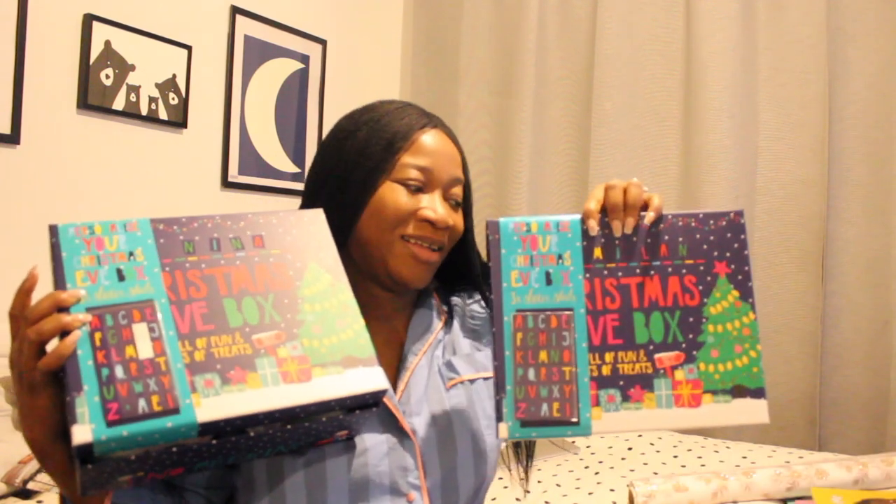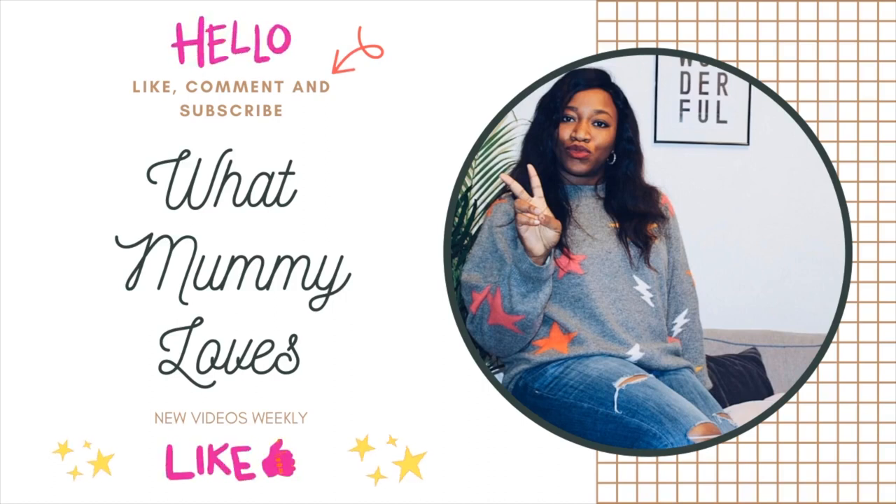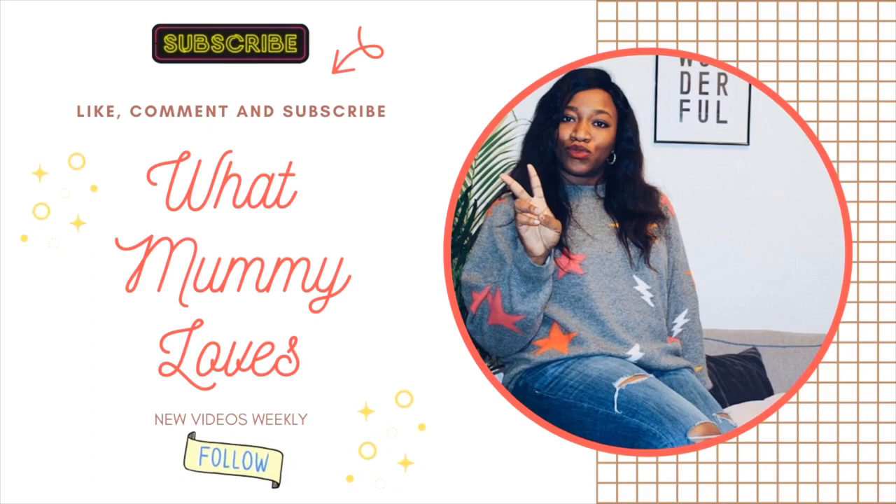Hello everyone, welcome back to my channel! Hope you all are well and staying safe. As you may have seen from my previous video, I shared what I have in my kids' stocking fillers. This video is a continuation from the last video, and today I will be sharing what I have in my children's Christmas Eve boxes. I've left a link down below for you guys to check out the stocking fillers video.